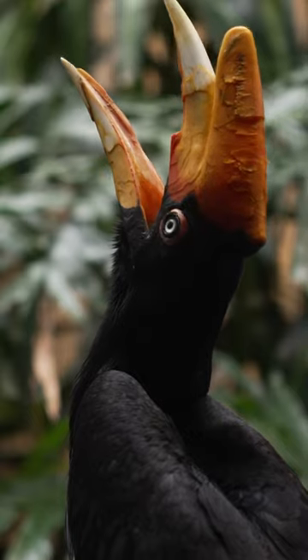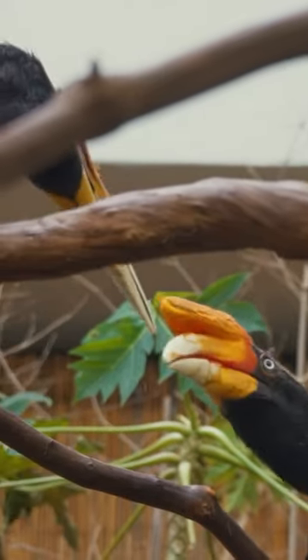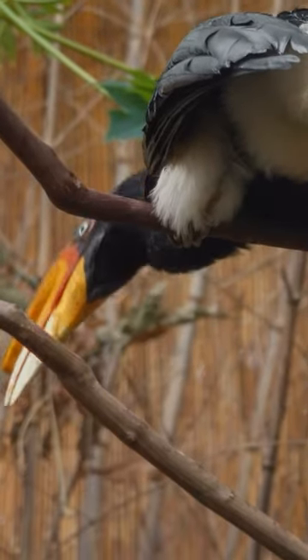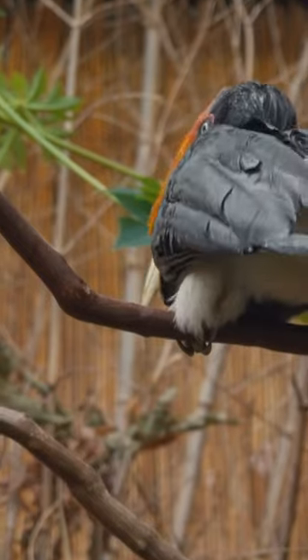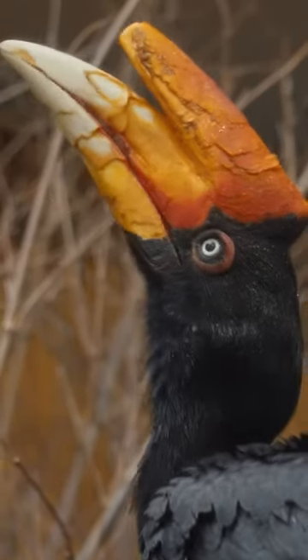These guys are listed as vulnerable to extinction, and basically the reason for that is because in the wild, a lot of their native trees are being cut down and used for timber, and they rely on those really old trees and those cavities in those trees to be able to reproduce and to raise offspring for the next generation.